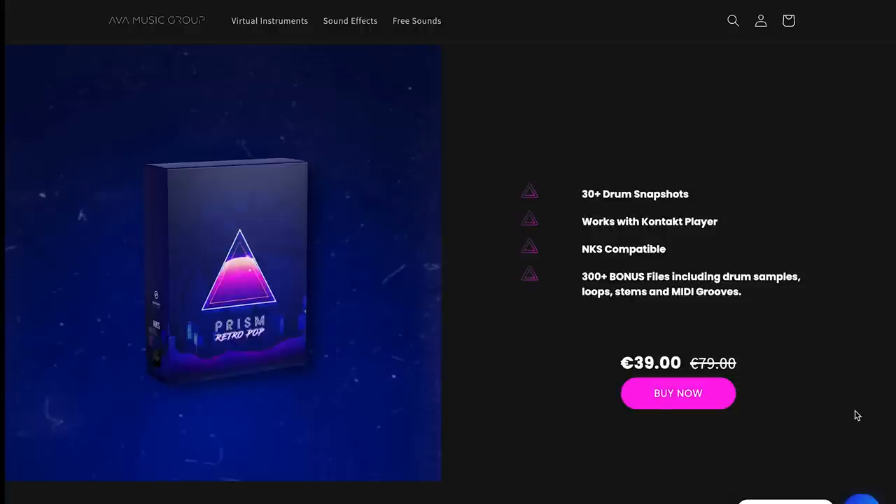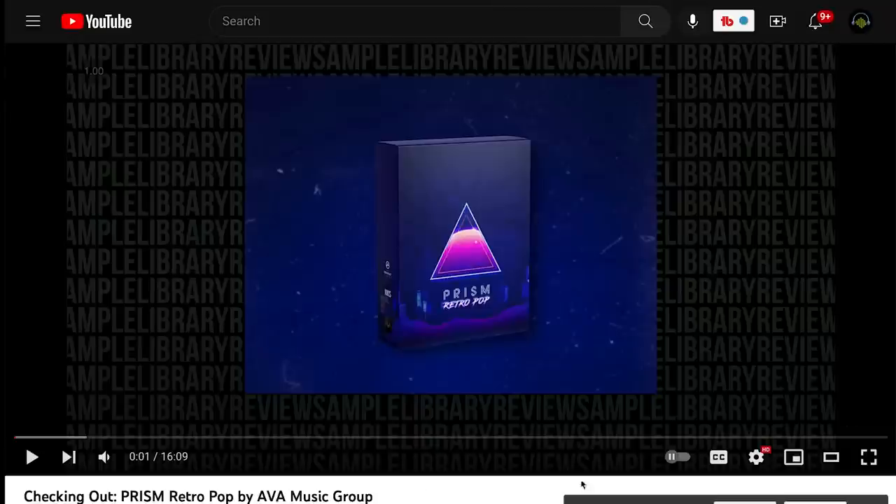AVA Music Group's Prism Retro Pop Drums is a great little instrument that comes with a huge package of bonus files — MIDI grooves, stems, and loops. We loved it before, but at a 50% discount — just $39 for this Kontakt player instrument — it made our list. I'll include a link to the checking-out Prism Retro Pop video below.